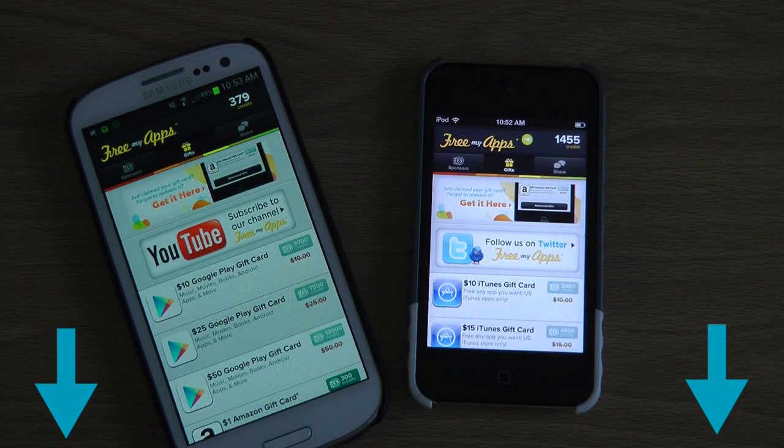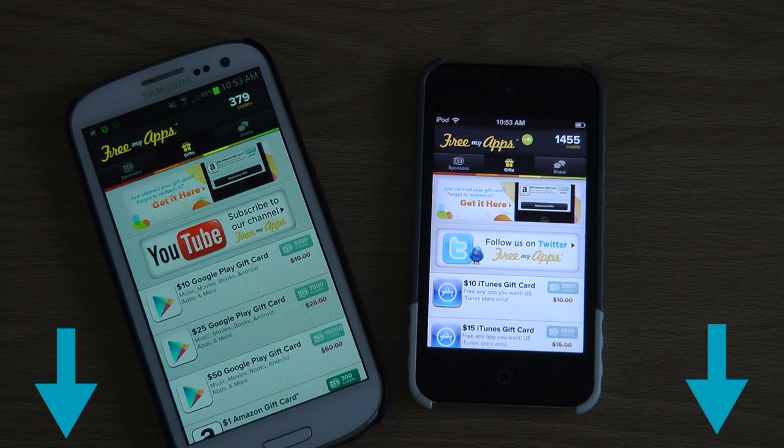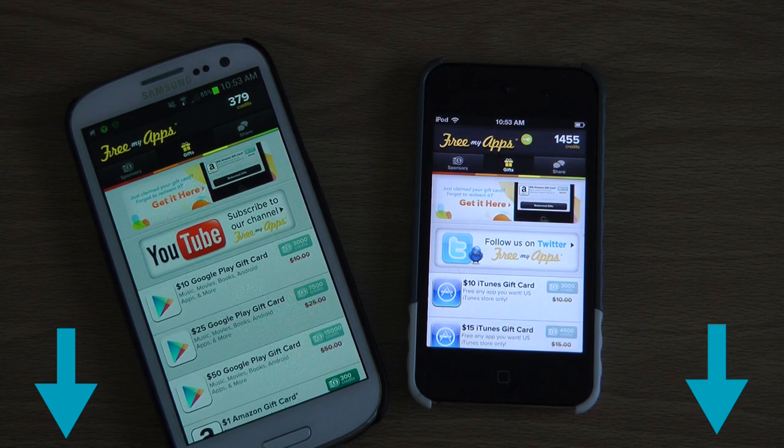Links down below to Free My Apps, also my Facebook and Twitter. I'll also include a link to this new website I found called AppDownMe — it's basically the same as Free My Apps, kind of a little different. It only works on iOS, though. Instead of gift cards, they pay it directly to your PayPal, so you don't even have to deal with another website — you just have cash money, e-cash money, I guess.